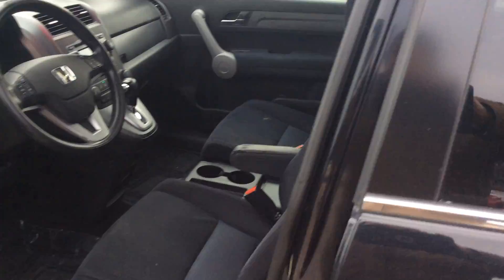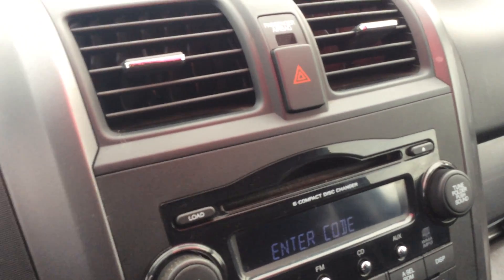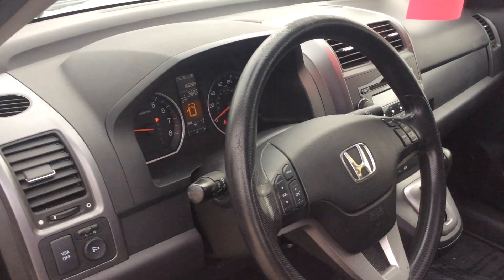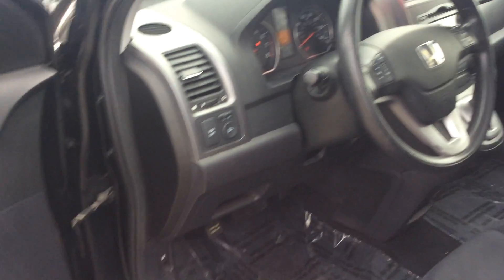Moving to the inside of the vehicle, it's a black cloth interior, seating for five. The back row seats are 60-40 and do fold down. It also has a nice sunroof to let the sun shine in. Basic climate controls, and it also has a six compact disc changer in dash, so you can load six CDs and enjoy your music variety. Very nice sound system as well.